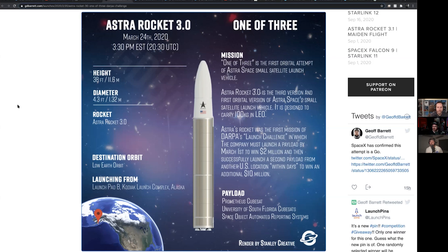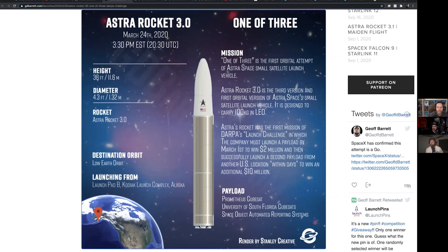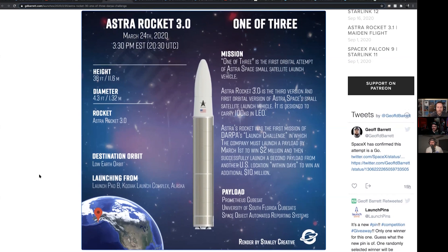There's a little graphic here by Jeff Barrett. And they're launching out of Kodiak, Alaska — which is really cool. They're launching from freaking Alaska, which is just exciting. It's so far north, so close to space.